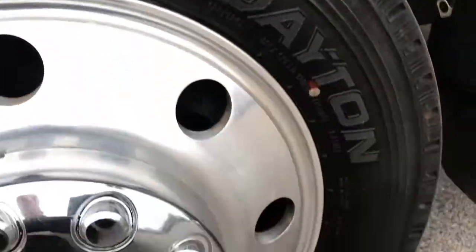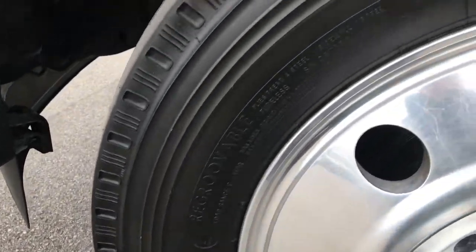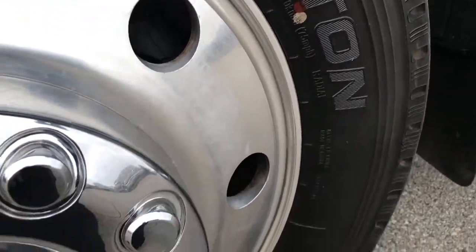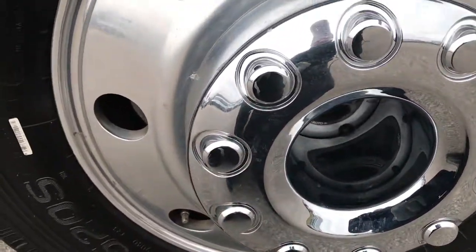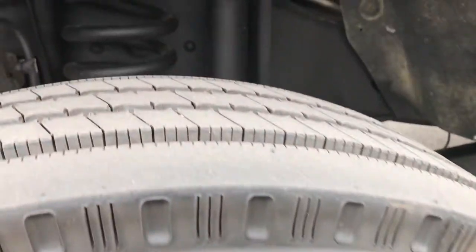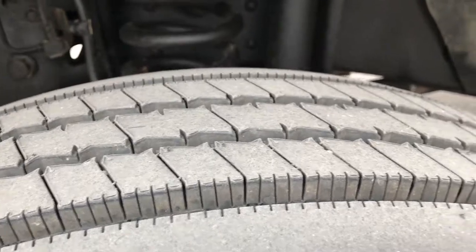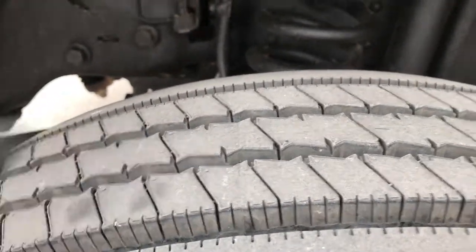On the front, we have Dayton D52S tires. These are 225/70R 19.5 tires and they are on the factory 19.5 polished aluminum rims. These tires are brand new on the front — they have all the tread left. You can still see the little wear knobs right there.